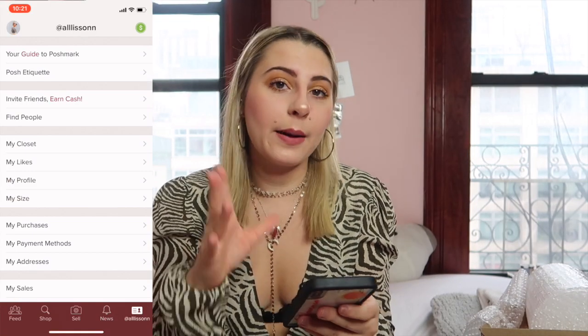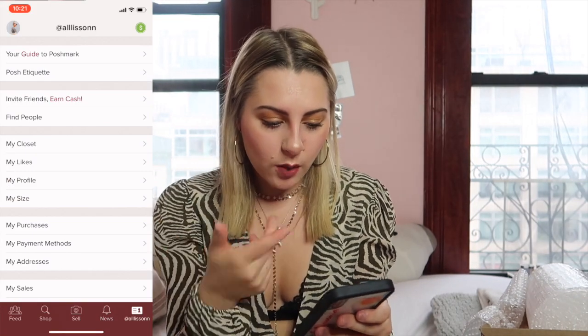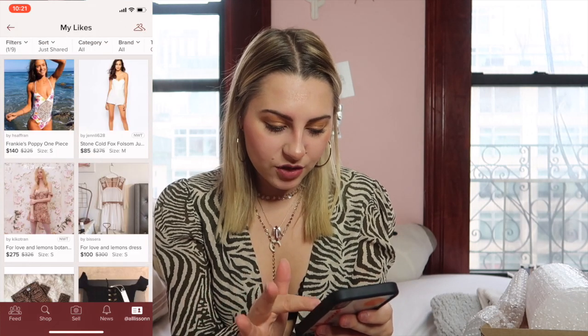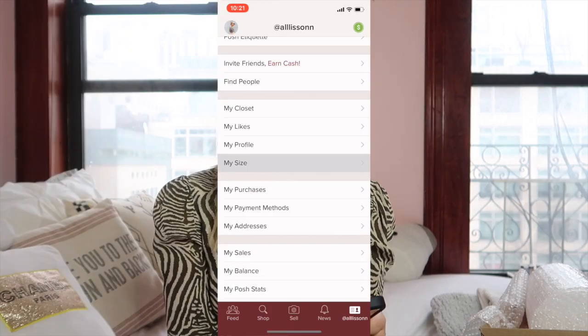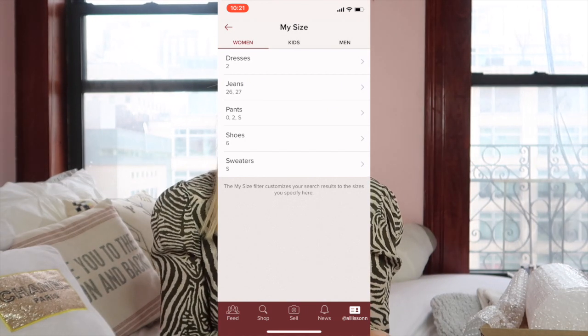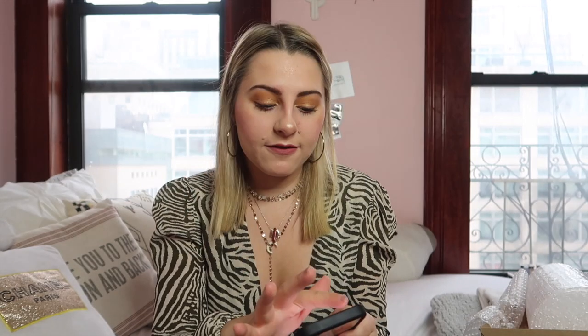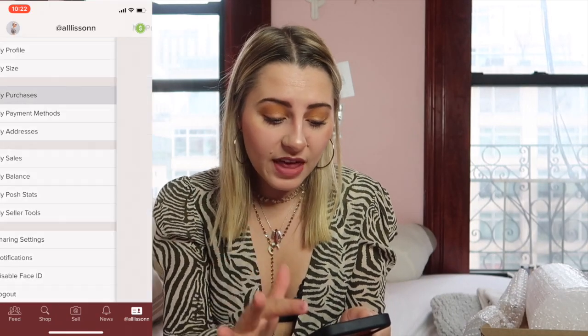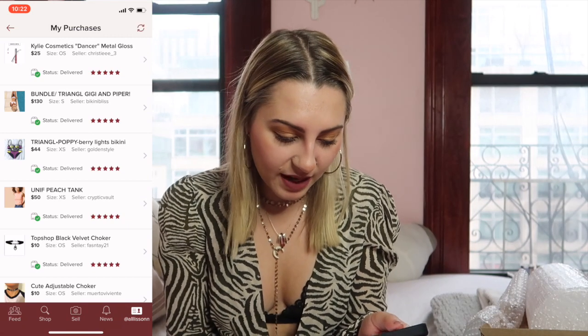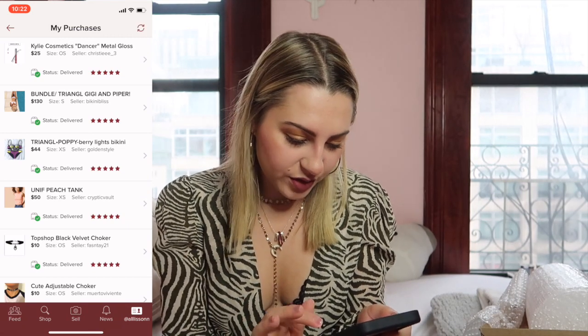Back on the private screen page you can see your likes — all the items I have liked. Then you can configure your size so that when you're shopping in other people's closets it's a great way to filter things out. Then it shows your purchases and purchase history. I haven't bought too many things — a couple Triangles, a unit top.